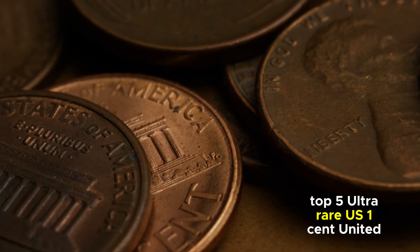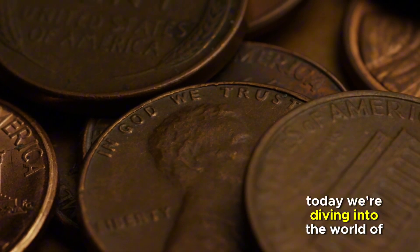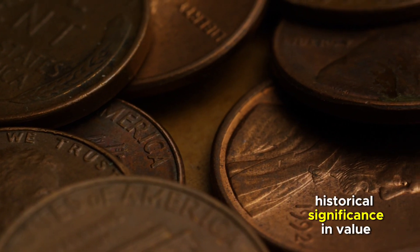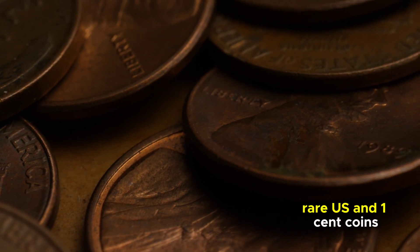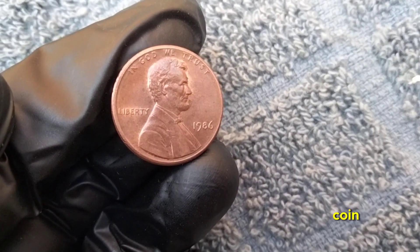Welcome back, coin enthusiasts! Today we're diving into the world of ultra-rare U.S. one-cent coins. These tiny treasures hold immense historical significance and value. So without further ado, let's uncover the top five ultra-rare U.S. one-cent coins.